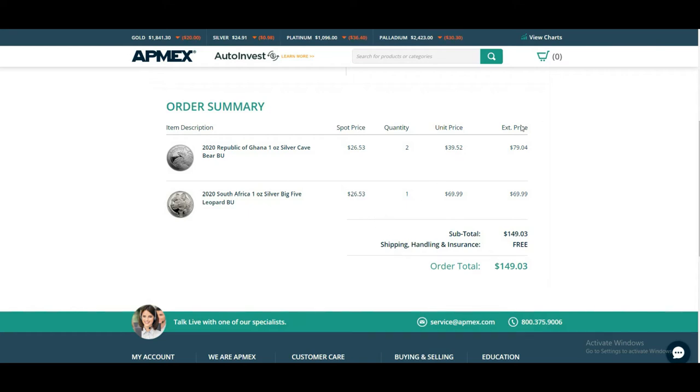Yo guys, Elegion of Thrones here. So I'm getting a new package today. I will be unboxing. So what is this package?